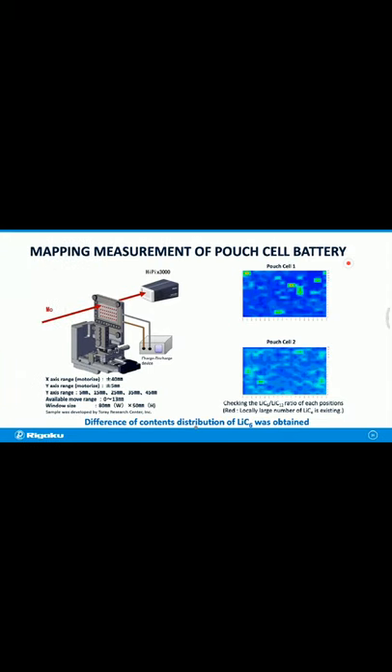This figure shows the mapping function for pouch cell measurement. For large batteries, variation inside the sample can indicate quality problems. With this attachment, XRD patterns are automatically measured at several positions. Customers can set the mapping conditions from SmartLab Studio 2 software. In this example, two pouch battery samples containing lithium carbon were measured. After measurement, the software shows the results of Li₂C₆ to LiC₁₂ ratio at each position. If a problem occurs in the battery, this mapping function helps understand what happened inside.